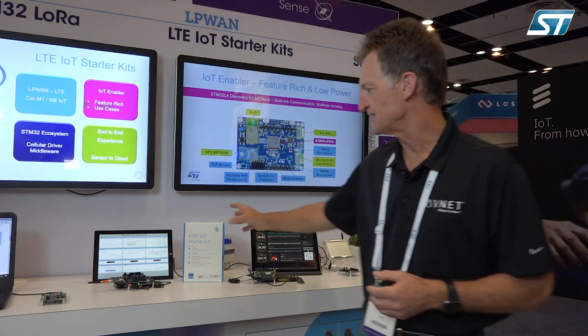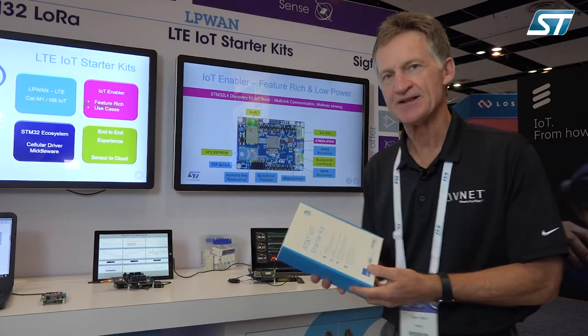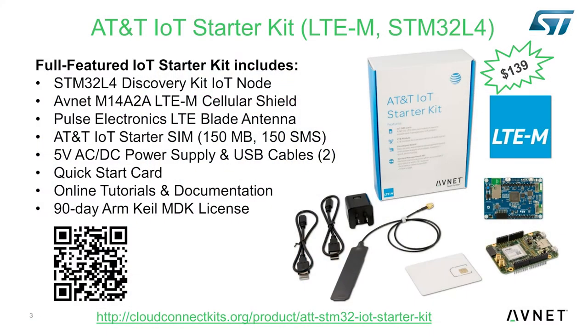In the kit, we provide a six-month starter SIM from AT&T, which gets the user up and running in your product development. We also provide a license from Arm Keil MDK. Out of the box, you get a free three-month license. What's important about Keil is the incredible debugging capabilities it brings — it's a really powerful development tool that makes the whole product development that much easier.